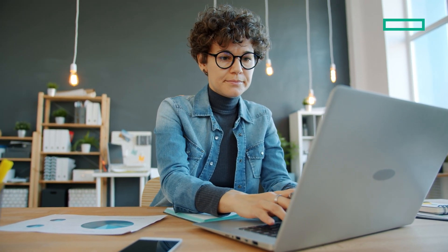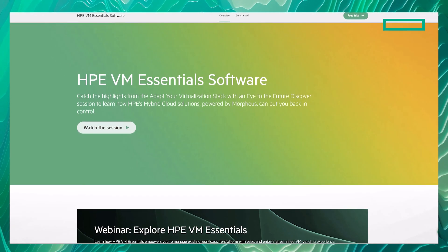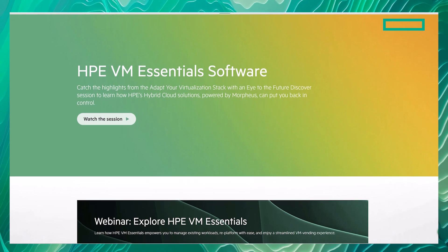If you are searching for a way to replatform your VM strategy, the search is over. Recently, Hewlett-Packard Enterprise introduced HPE VM Essentials to address this growing virtualization challenge.